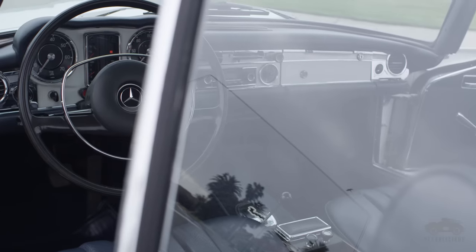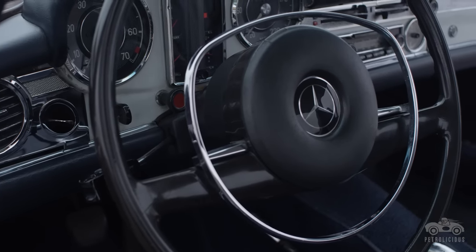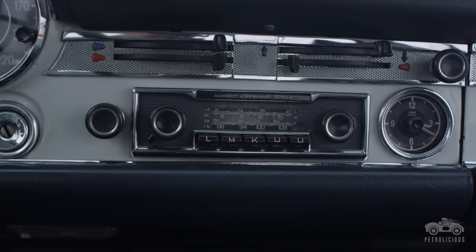My name is Daniel Monti. I drive a 1969 Mercedes-Benz 280 SL. This 280 SL has been in the family for 30 years. I remember driving it in high school — actually my friend owned it. A few years later his father was selling it and my father decided to buy it. It's just been sort of shared by the whole family since that time.